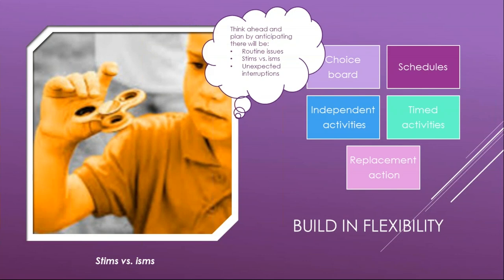Teach your child to use a timer so they can have timed activities similar to others. You can substitute or replace a stimming behavior with a similar action that is more natural and appropriate — a replacement behavior. For example, if they're hitting their hand on their knee and bruising their leg, instead have them stomp their foot. Limit the time the behavior is allowed if it seems to have a calming effect, and wait until they're ready to pay attention before transitioning back to learning. Think ahead and plan by anticipating routine issues, stims versus isms, and unexpected interruptions.